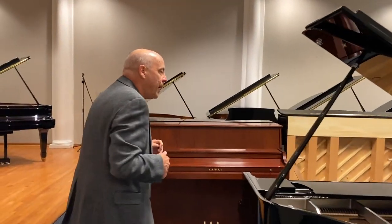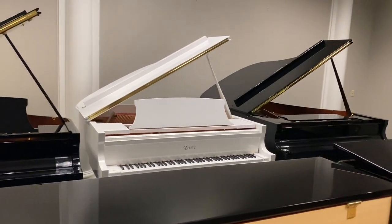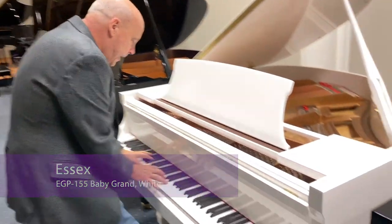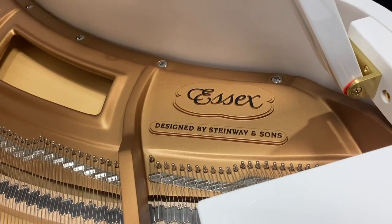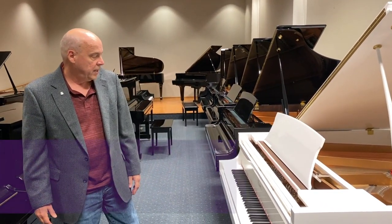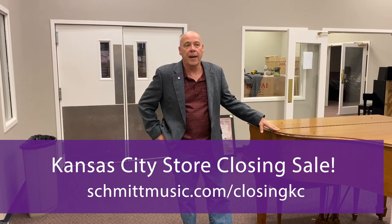In our former recital hall we have a couple of pianos you might like as well. Specifically, we have a white baby grand — how often do you see a white baby grand? This is an Essex, designed by Steinway. It has many design elements of the Steinway piano — that Steinway DNA — and the beautiful sustain that Steinway is known for, but at a fraction of the cost. So even if you've been in a couple of weeks ago and didn't find what you liked, make an appointment and come on in. It's the last couple of weeks and we'd love to help you out.